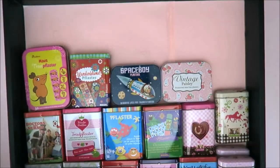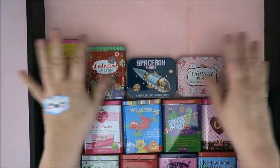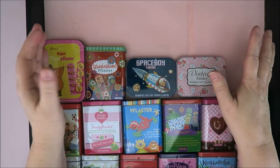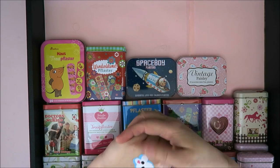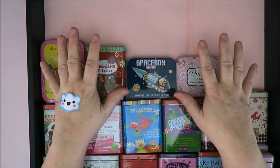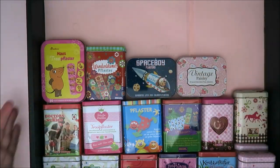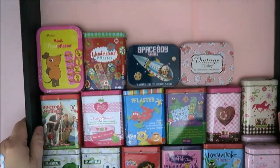I still have lots of space for new cute little tins. I used to collect tins and I still do a little bit, but I can't collect everything, so I decided to collect band-aid tins specifically — because it's band-aids! In the other drawer I also have some more room, so I can get new ones.